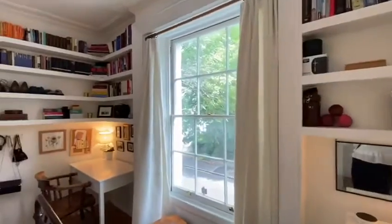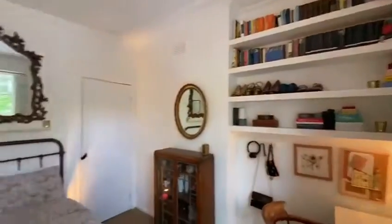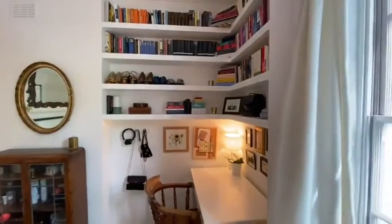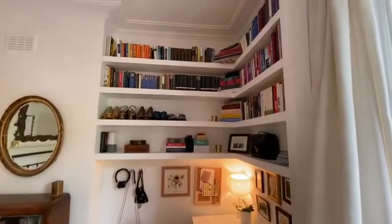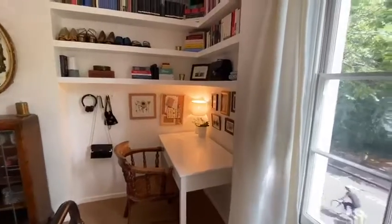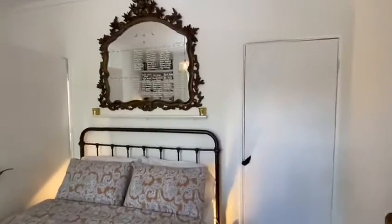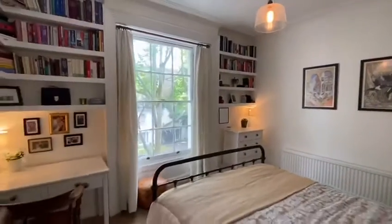The bedroom is a really lovely size, because usually you're compromising on one thing or the other in a one-bed — either small bedroom and large living space, or small kitchen and living room and big bedroom. Whereas here you've got equally sized spaces for both. You have these lovely built-in shelves and even enough room for a desk or a makeup table, so it is a really nice large room. Again, there's a lovely large storage cupboard in the corner.